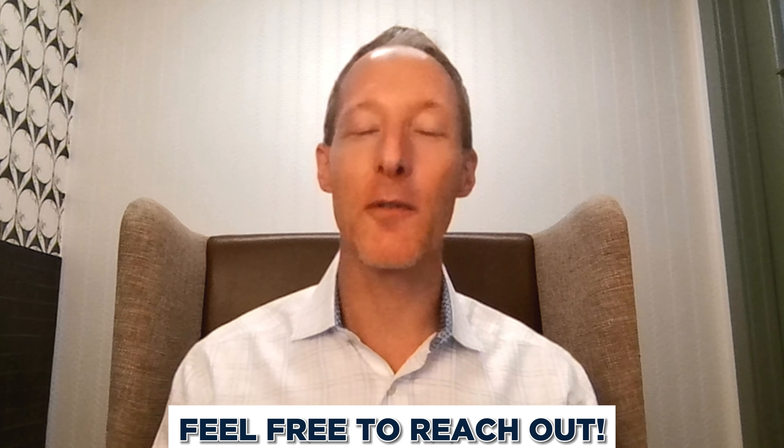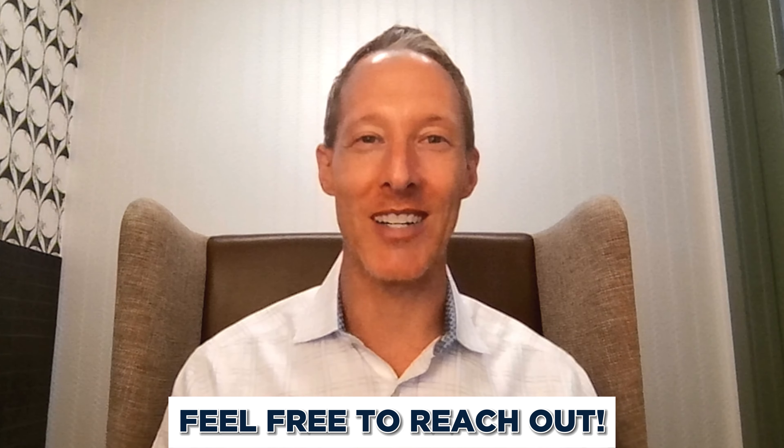If you'd like to know more about what we've been discussing with respect to portfolios, or to get a second opinion on your overall wealth plan, feel free to reach out. We'd be happy to talk. Take care.